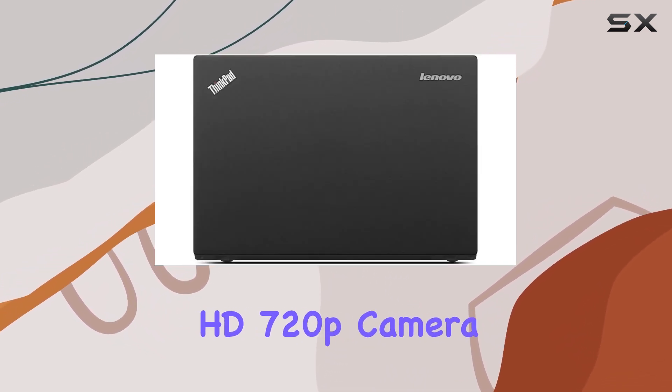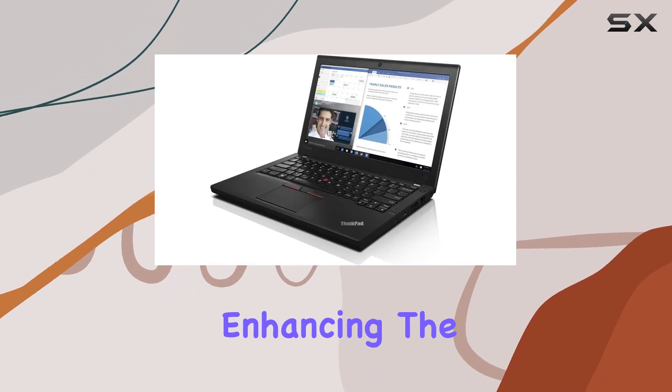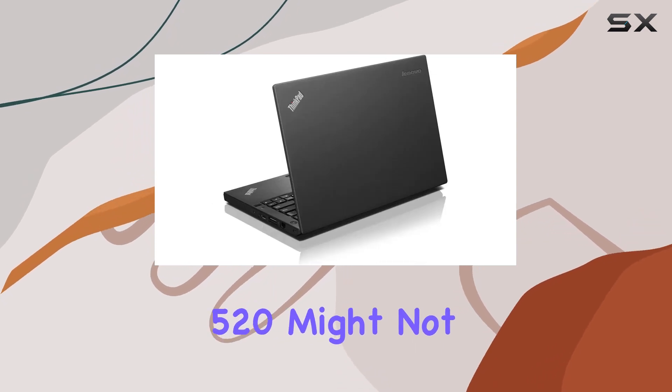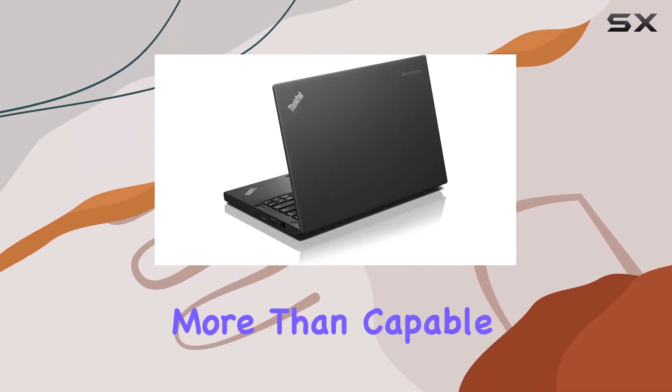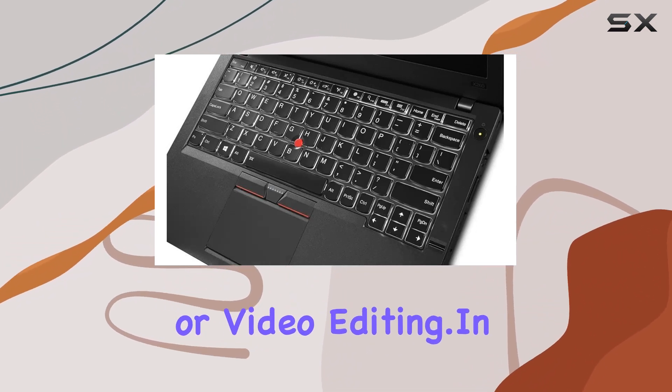The integrated HD 720p camera ensures clear video conferencing capabilities, enhancing the overall utility of this machine. While the Intel HD Graphics 520 might not be a gaming powerhouse, it's more than capable for everyday tasks and even some light photo or video editing.